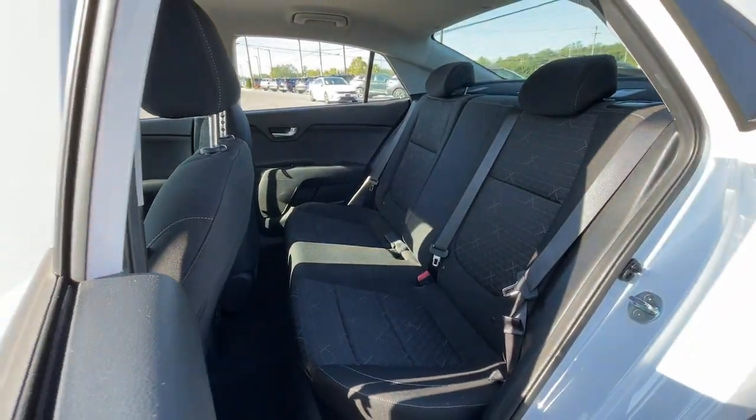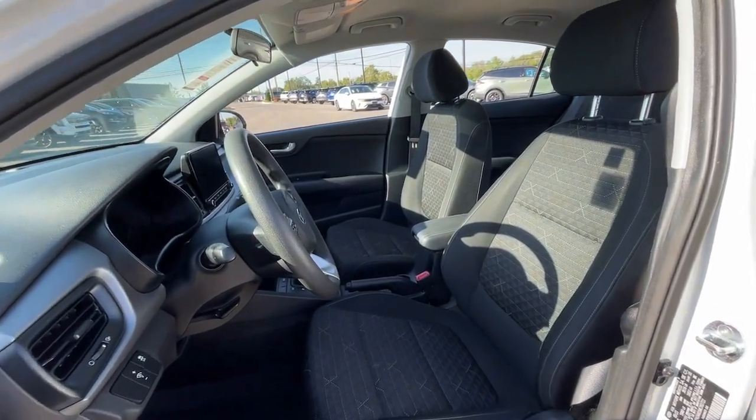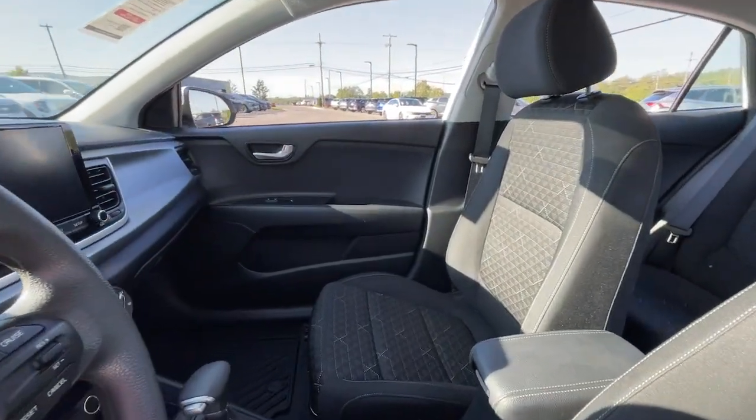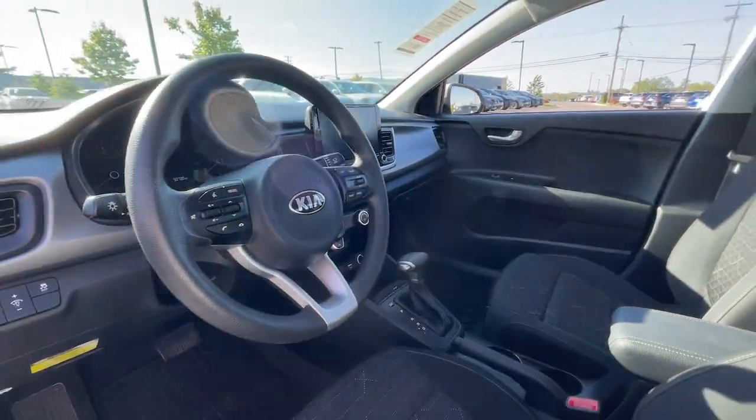Here's a refined and practical Kia Rio. This subcompact delivers sprightly performance, agile handling, standard infotainment, and a comfortable connected travel experience. You won't find a better value.